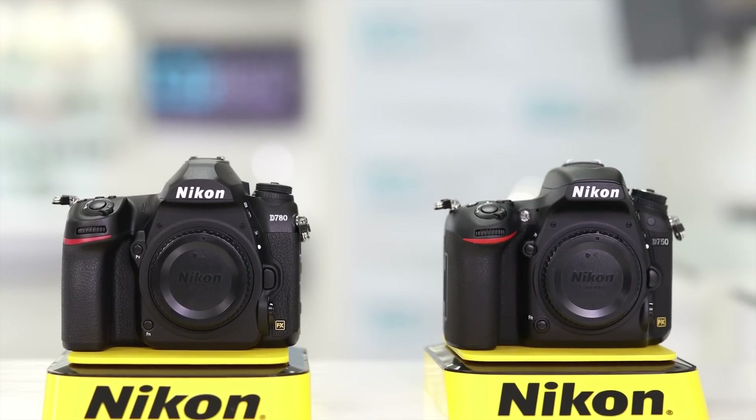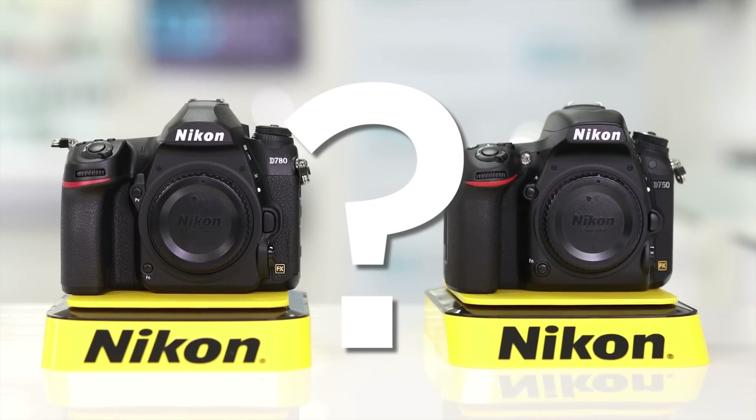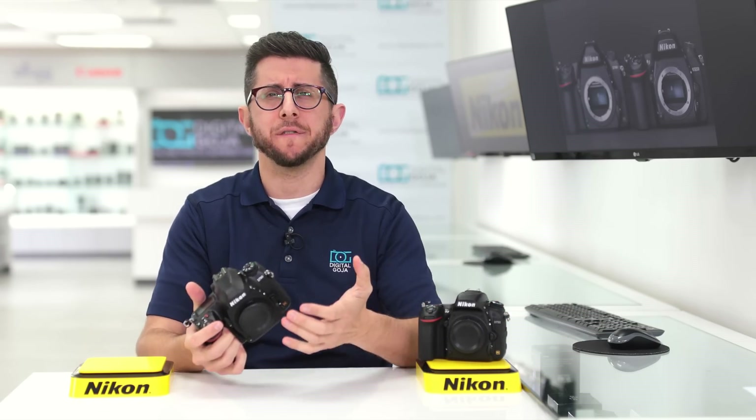The new D780 is out and it comes with a lot of upgrades. Now will those upgrades benefit you specifically? After all, the D750 is still a great camera. We'll show you side-by-side footage from the D750 and D780 and go over some of the upgraded features.